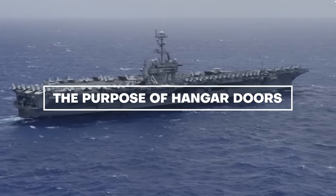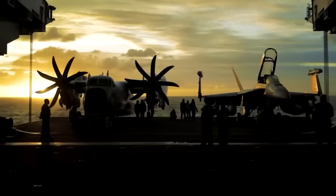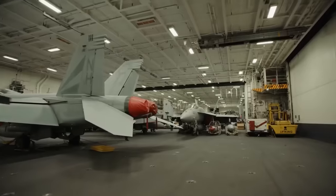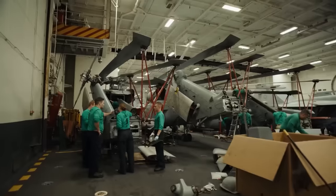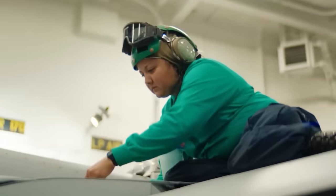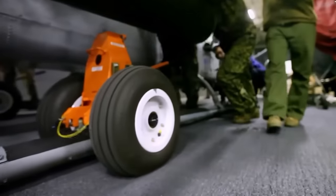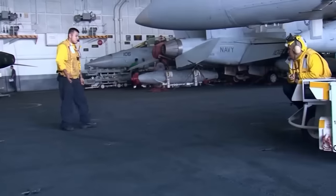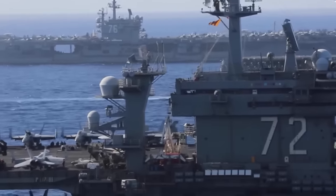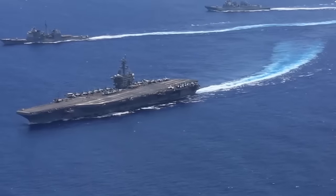The purpose of hangar doors is more or less the same as a garage door, but with more technicalities and challenges. Hangar doors provide a climate-controlled workspace to store, inspect, repair, modify, and paint aircraft. They also serve as a barrier that can open and close to allow aircraft, vehicles, equipment, and personnel to enter and exit, and protect against the elements — salt water, wind, and sun — which can damage aircraft structure and systems.